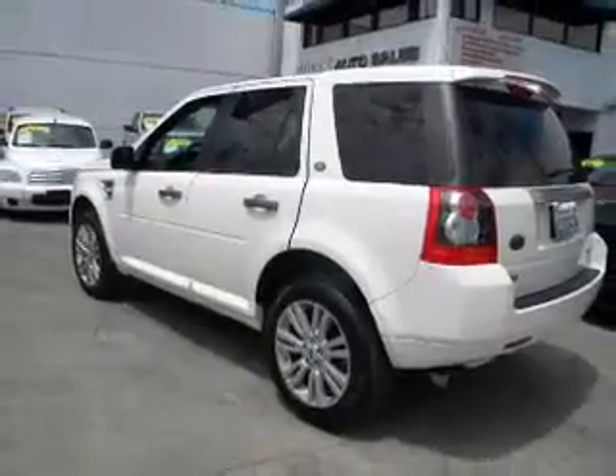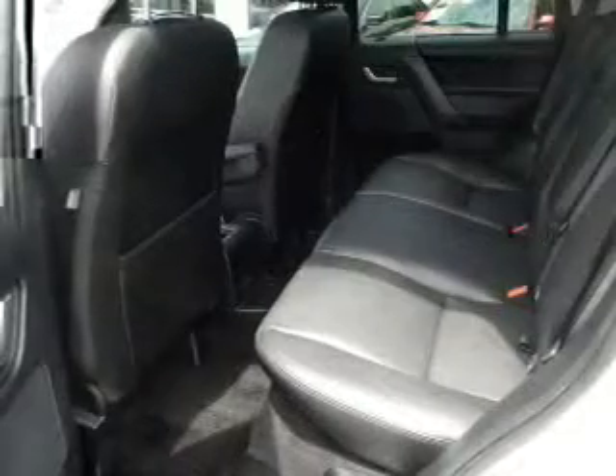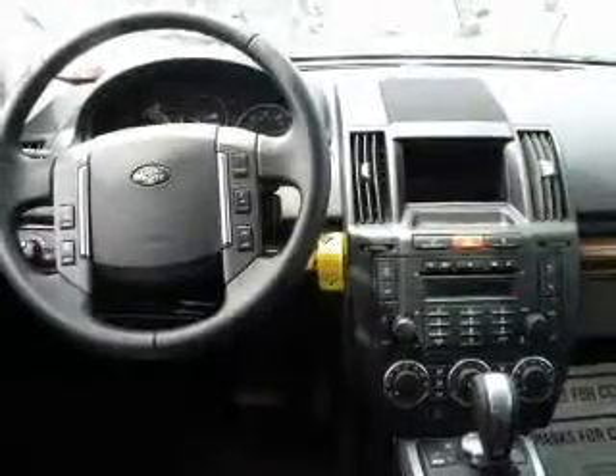Premium wheels lend a distinctive appearance. Savor your listening experience with the premium sound system. Anti-lock brakes help you bring your vehicle to a safe stop. Enjoy the comfort of dual temperature controls. There's nothing like a sunroof on a nice day.